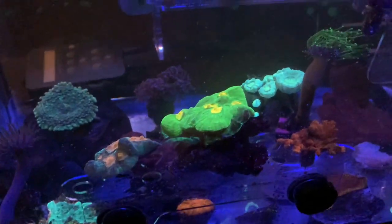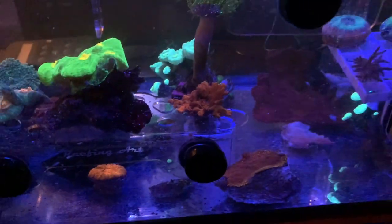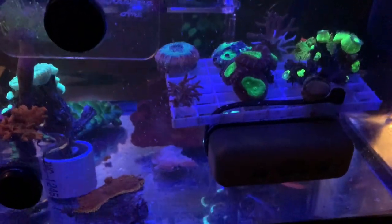Things are looking reasonably good, although I believe my candy canes are bailing some polyps — I think that's what that green is. I haven't seen it move in a day or so; maybe it's putting down roots and going to grow a skeleton. I have no idea.